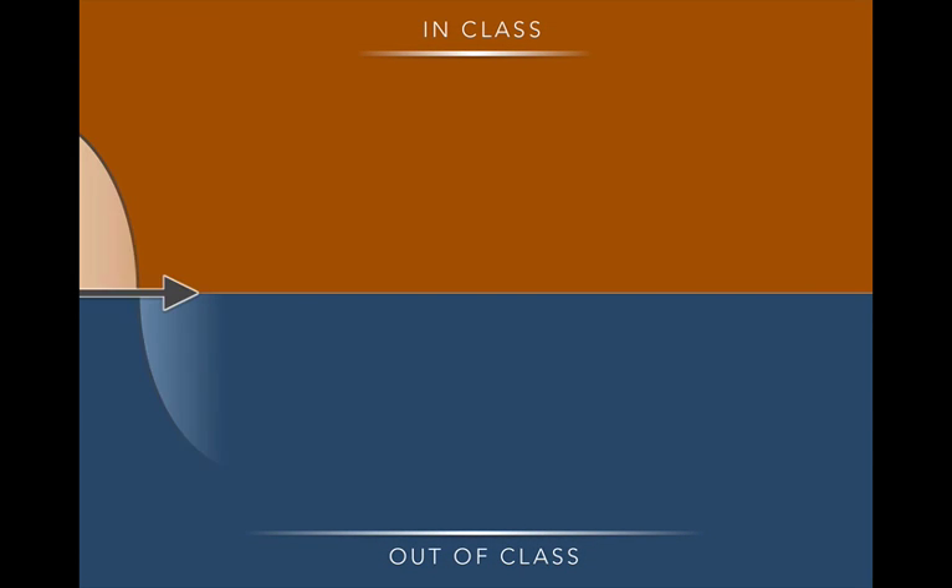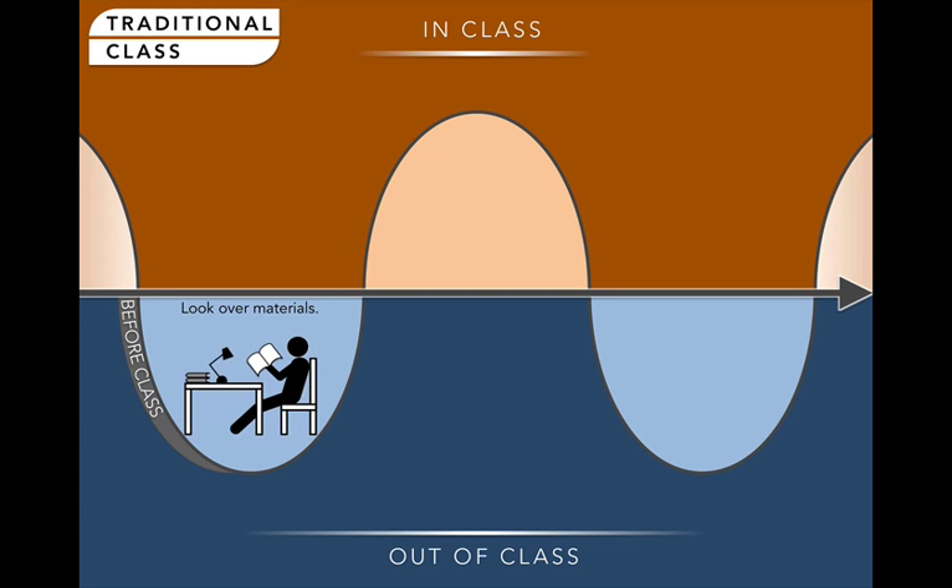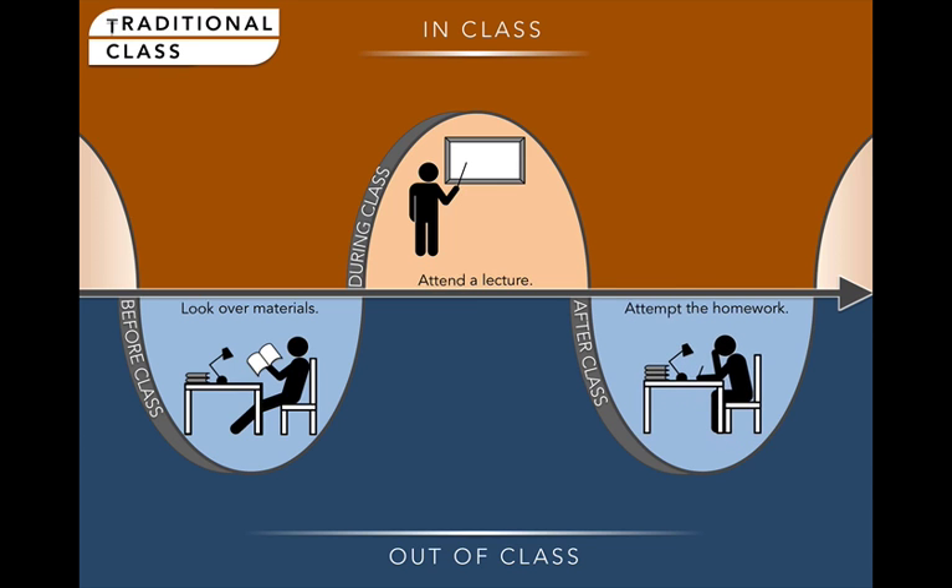Every course that has some face-to-face component progresses through a sequence of in-class time and out-of-class time. In a traditional lecture-based class, students are typically assigned material to study before coming to class, but then are expected to sit through a presentation that often covers similar content, and then assigned something to do for homework, usually on their own.